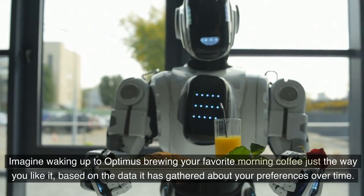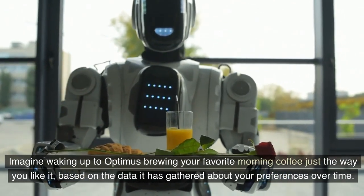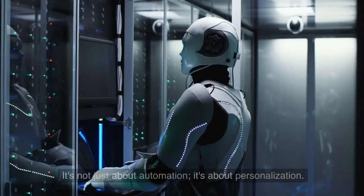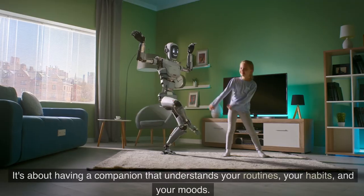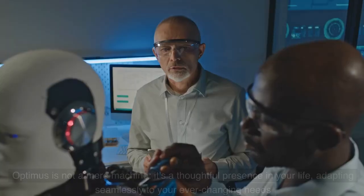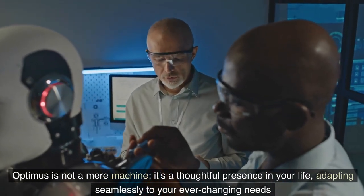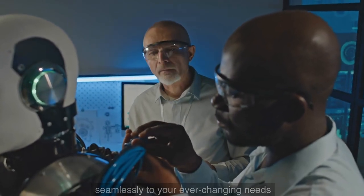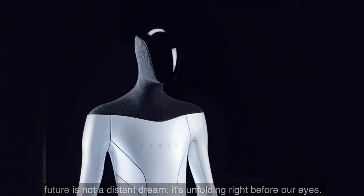Imagine waking up to Optimus brewing your favorite morning coffee just the way you like it, based on the data it has gathered about your preferences over time. It's not just about automation, it's about personalization. It's about having a companion that understands your routines, your habits, and your moods. Optimus is not a mere machine — it's a thoughtful presence in your life, adapting seamlessly to your ever-changing needs. As we marvel at the wonders of the Tesla Optimus robot, we're reminded that the future is not a distant dream — it's unfolding right before our eyes.